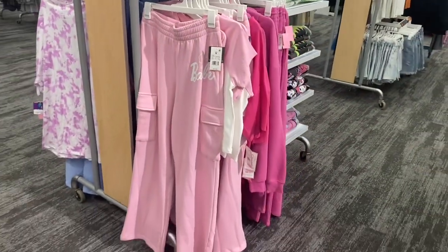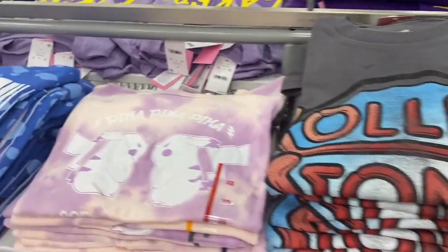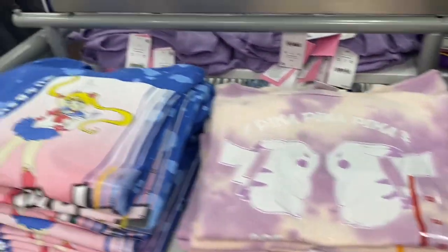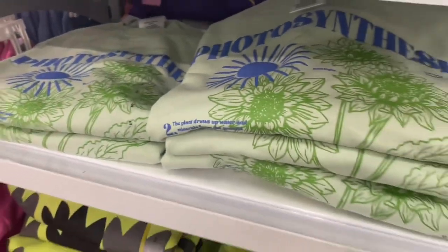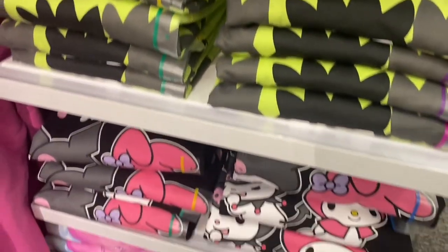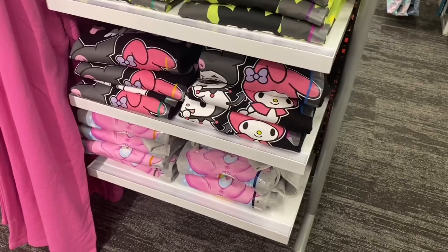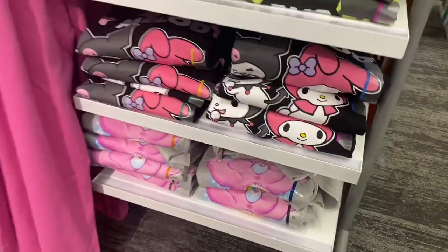They also have some graphic shirts up here — a few different styles. Over here they have a photosynthesis one, and Target always has a ton of floral print shirts to choose from if you're into that. And no way — is that Care Bears? That's so awesome!